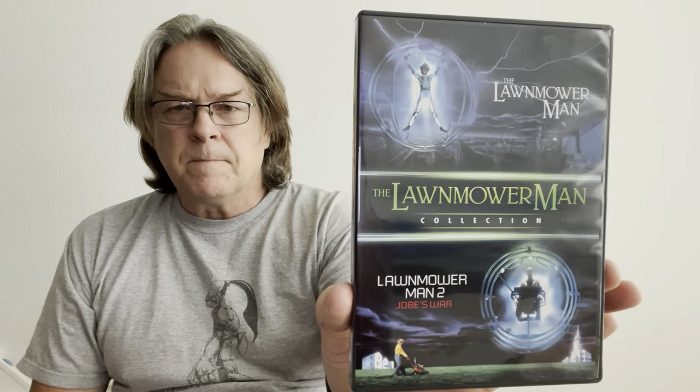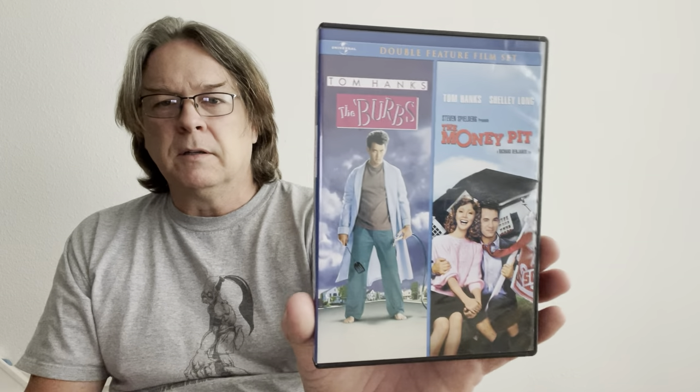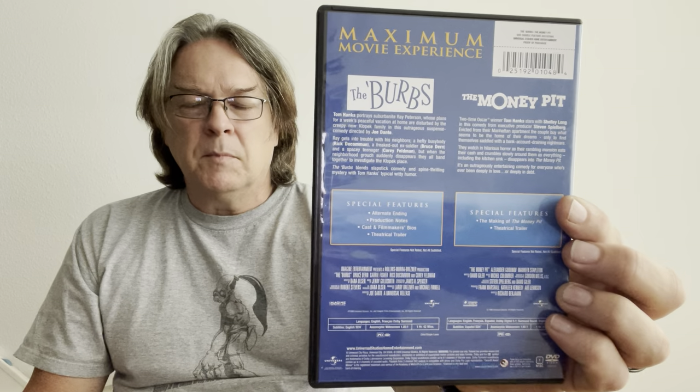The first one here is the Lawnmower Man Collection and Lawnmower Man 2: Jacob. Nice to have both of them now — I do believe they were all on one disc. Next is a Double Feature: The Burbs and The Money Pit. These two are really good. I love The Burbs, and Money Pit's hysterical too. This is two discs, which I was very happy about.